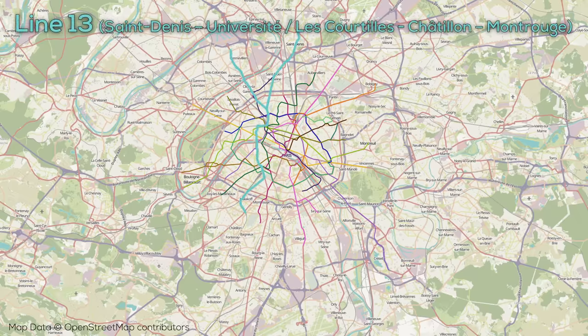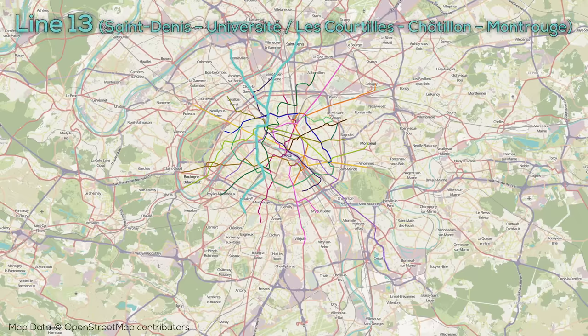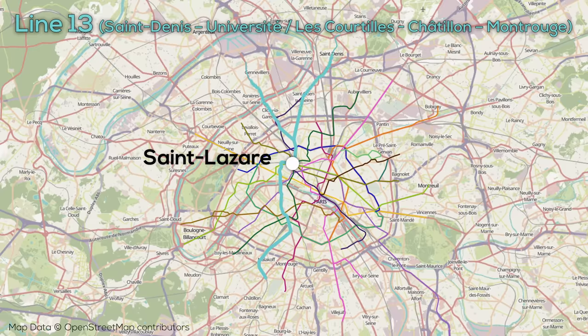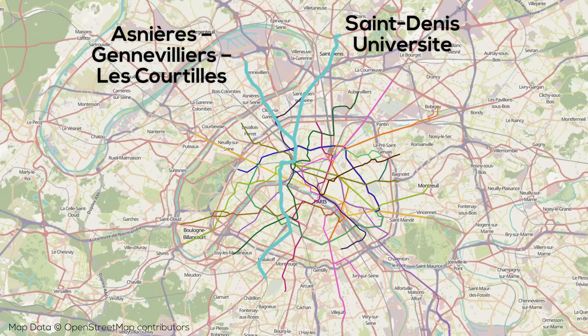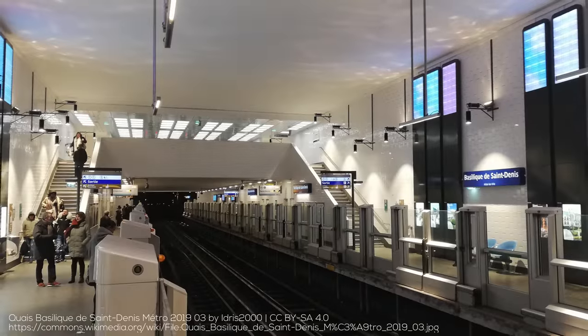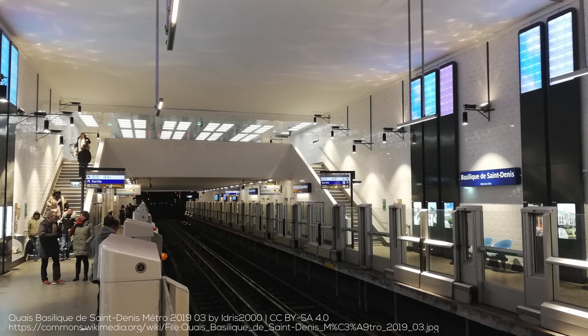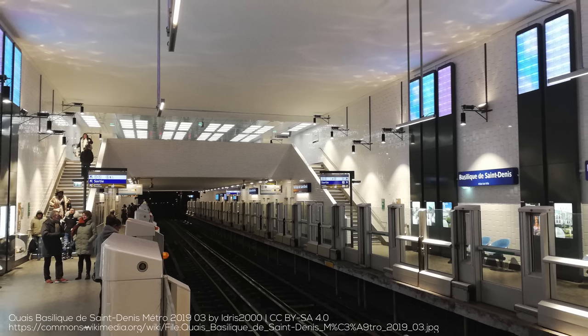Line 13 is currently the longest line on the Paris Metro, at about 24.5 kilometers long and with 32 stations. Line 13 parallels Line 12 for much of its route, running north-south through the west of the city, where it connects with Gare Montparnasse. Unlike Line 12, Line 13 extends further north and west, with two branches at its north beyond the connection with Gare Saint-Lazare. Line 13 was built to augment the RER network, connecting Montparnasse and Saint-Lazare more rapidly than Line 12.